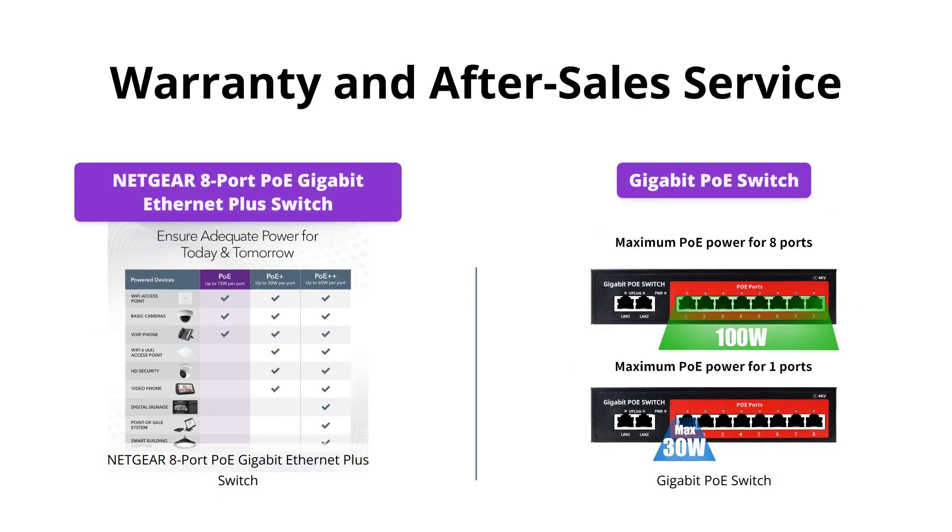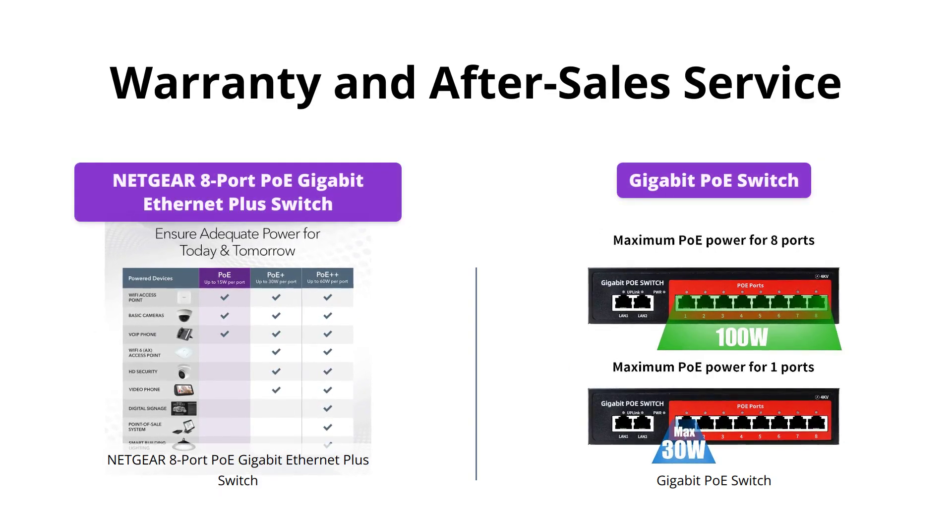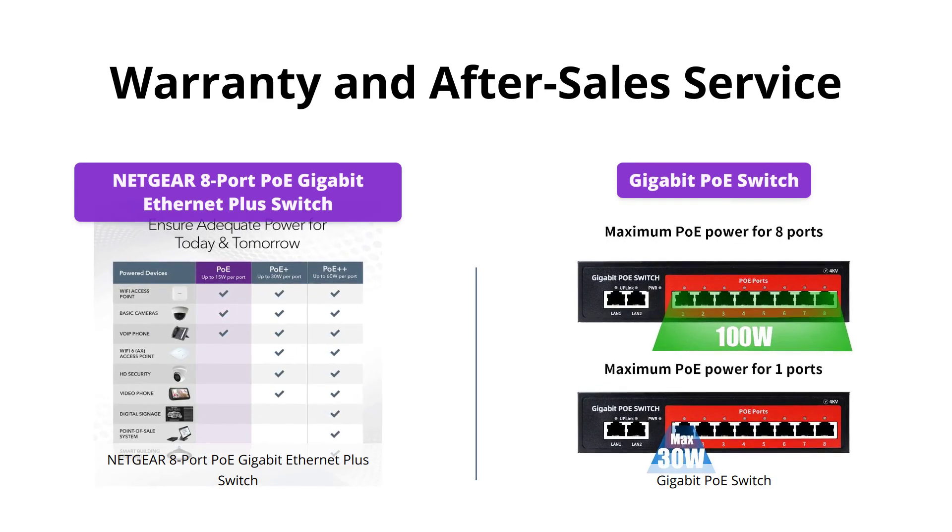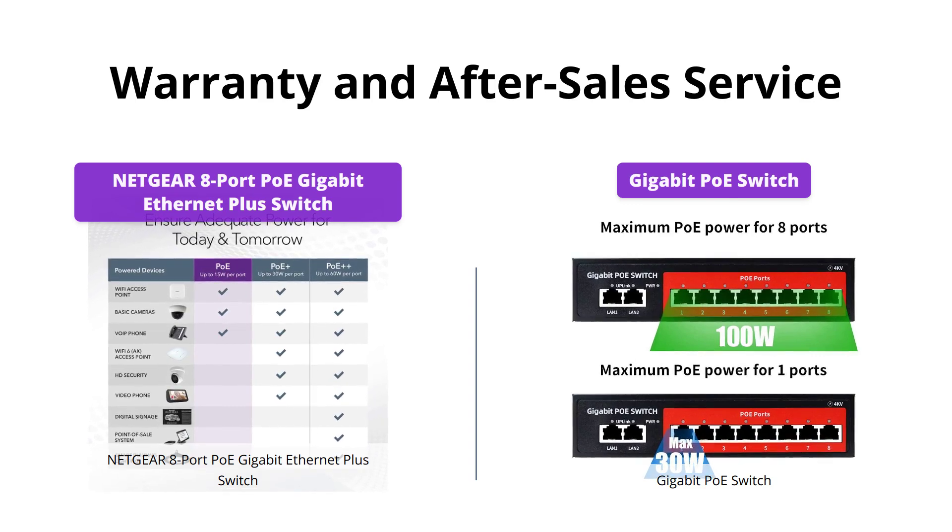Netgear comes with a lifetime limited hardware warranty, 24/7 chat with Netgear Expert support, and Next Business Day replacement, while the Gigabit PoE Switch comes with a one-year after-sale service for renewal.